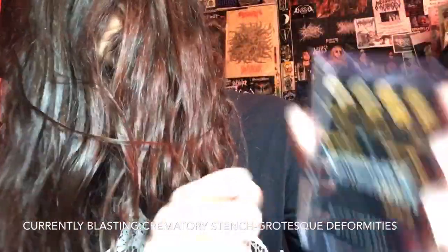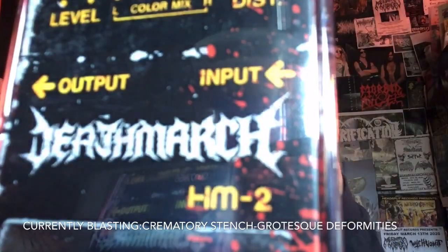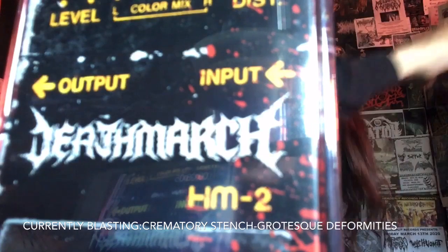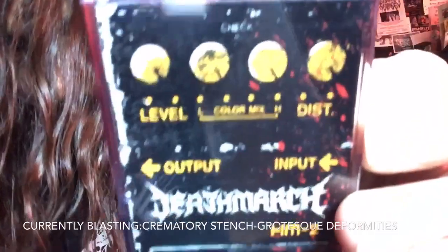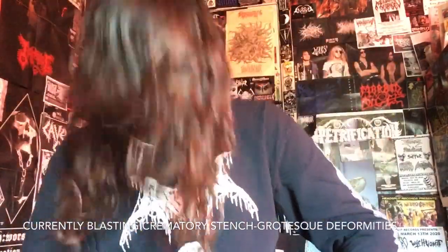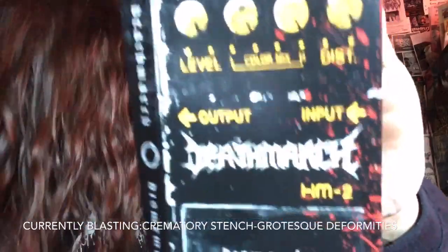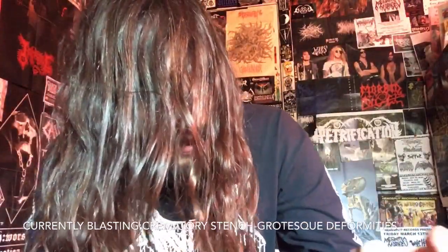Especially if you're a fan of Gate Creeper — this is Gate Creeper on steroids. Death March 'Dismember' on Daunting Septic Productions and Black Lion Records. Fuck yeah, some awesome stuff — check it out.